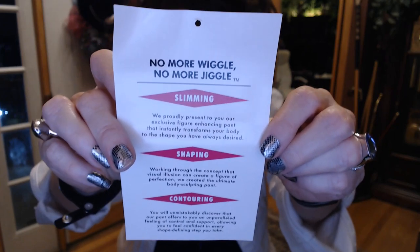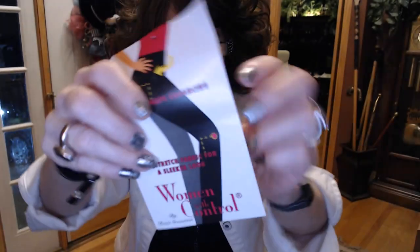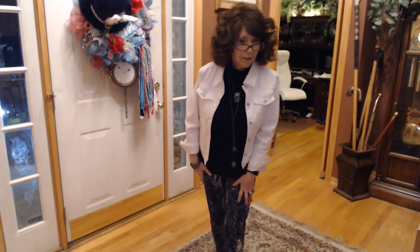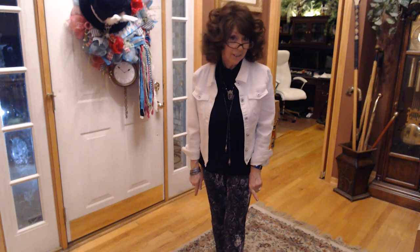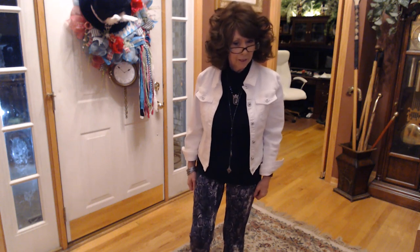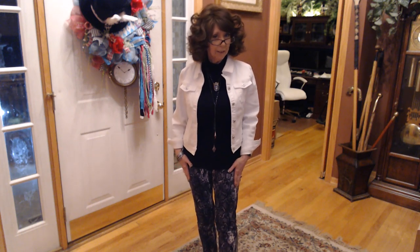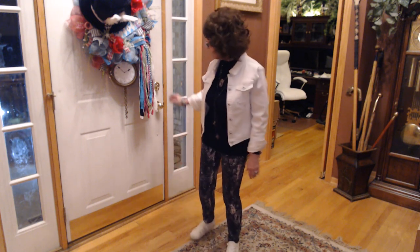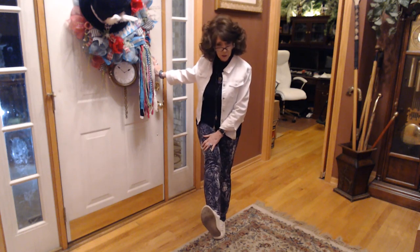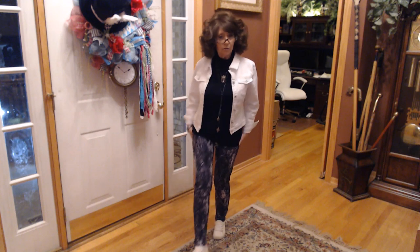The pants I'm wearing are the No More Wiggle, No More Jiggle from Women With Control from QVC, and I am just loving her line. These are called the Pull On Printed Pants — they're a Ponte jersey. I actually got the tall because it's an ankle pant and Nancy doesn't like to show her ankles. They are this gorgeous snake print, more like a slim pant. They do have stretch in them but they're not tight like a legging — nice and loose at the bottom too.